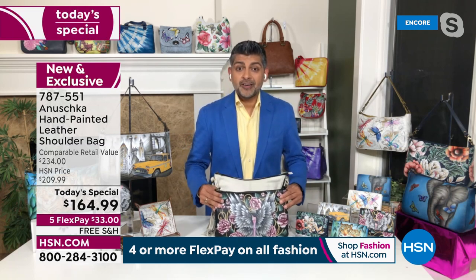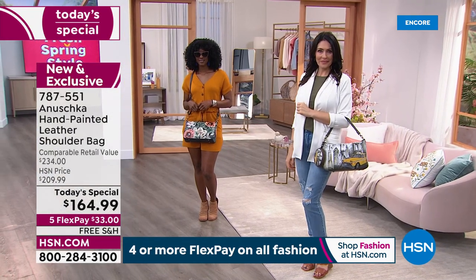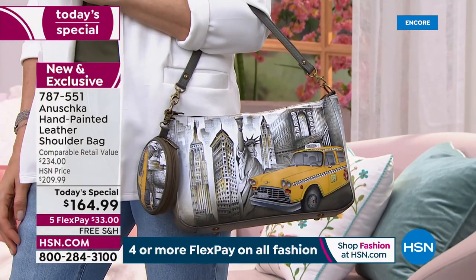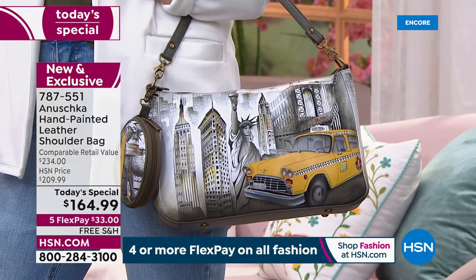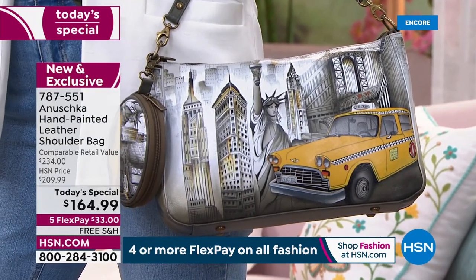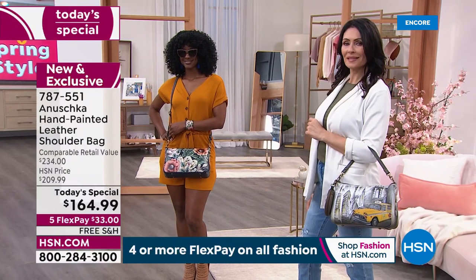This bag is premiering for the very first time. This silhouette, these artworks — you're seeing them for the very first time anywhere in the world. So when you get this home, you'll be one of the very first to hold it, touch it, feel it, wear it and enjoy it. Each bag tells a story, and then you get to decide what your story is going to be — maybe it's your mood, maybe it's a transition you're going through, maybe it's just the colors you're drawn to.